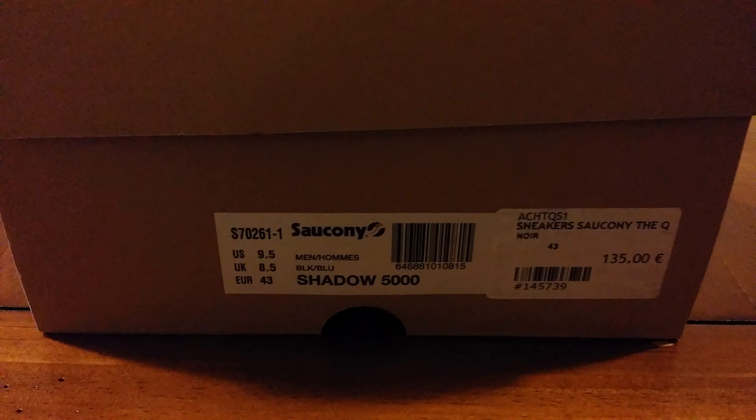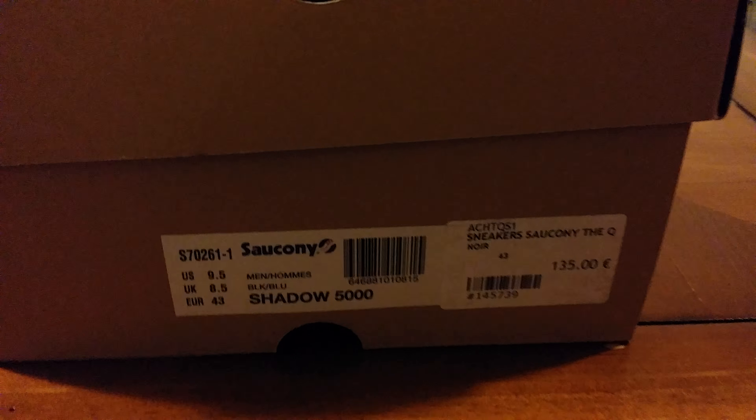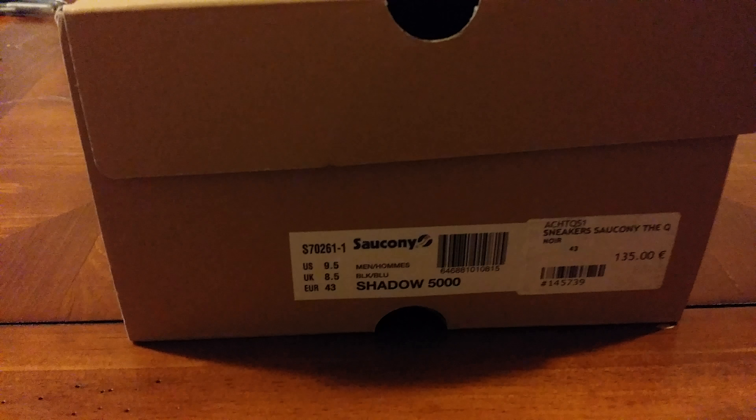As you can see right there — 135 euro. These are the Saucony Shadow 5000 with the Quiet Life collaboration. These sold out everywhere super fast.